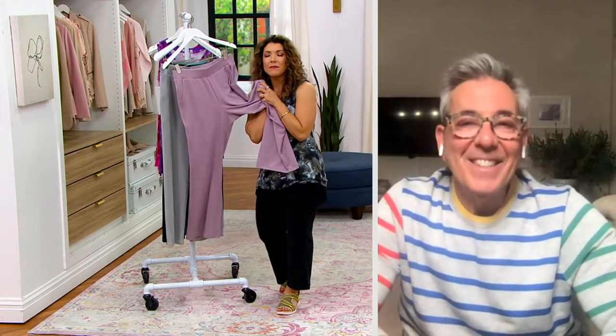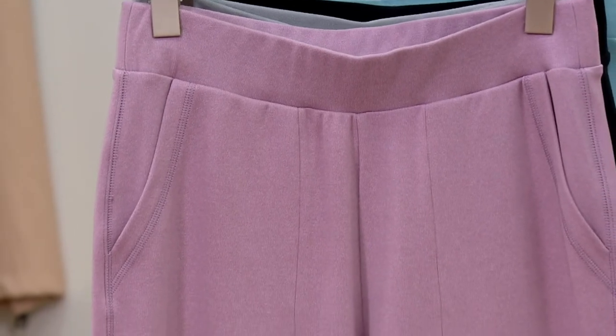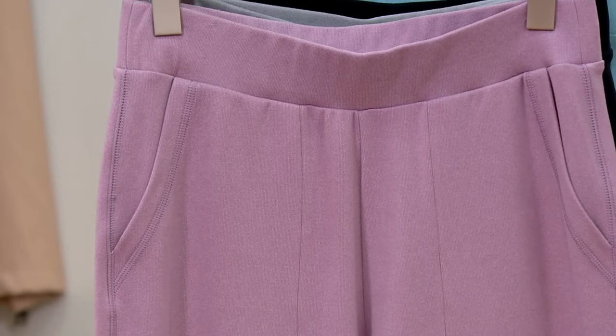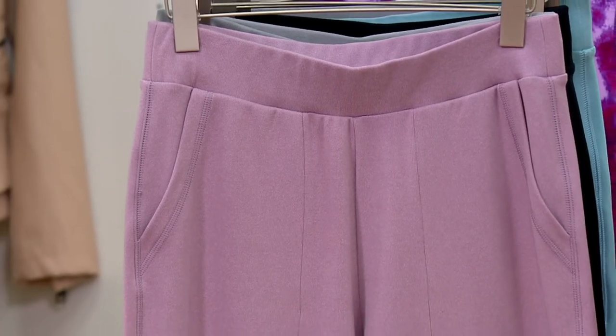It's like you put an amazing fabric in a KitchenAid mixer and whipped it up — but there's this substance to it. You've got to try these. They ship to you for free and they're $49.59. If you just need a new lounge pant, hallelujah.